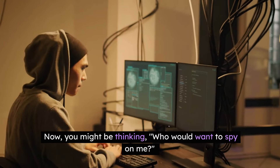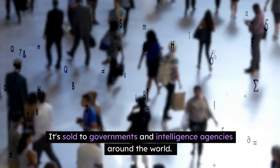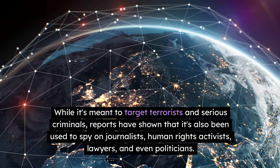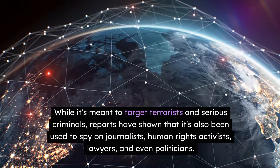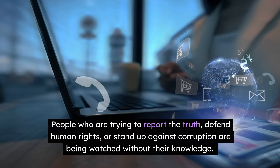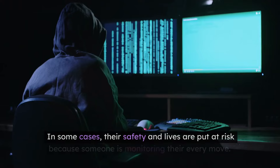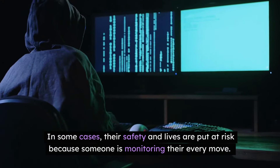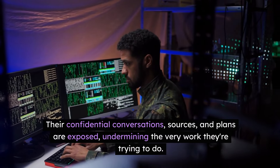Now you might be thinking, who would want to spy on me? Pegasus wasn't designed for common criminals or hackers. It's sold to governments and intelligence agencies around the world. While it's meant to target terrorists and serious criminals, reports have shown that it's also been used to spy on journalists, human rights activists, lawyers, and even politicians. People who are trying to report the truth, defend human rights, or stand up against corruption are being watched without their knowledge. In some cases, their safety and lives are put at risk because someone is monitoring their every move. Their confidential conversations, sources, and plans are exposed, undermining the very work they're trying to do.